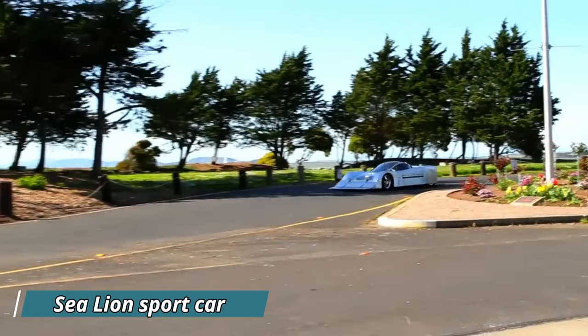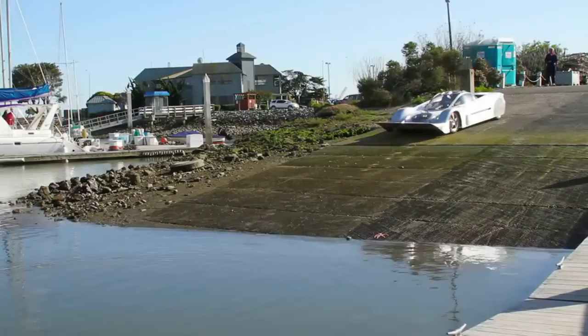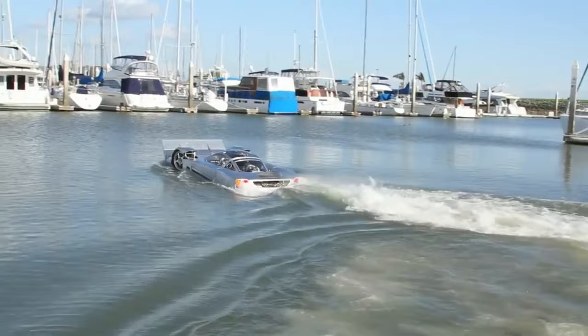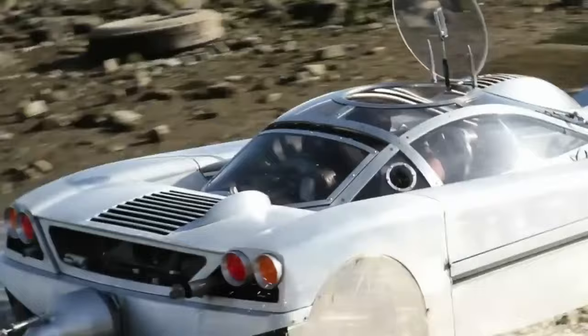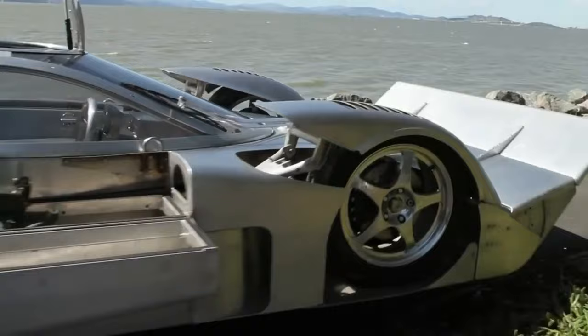Sea Lion: Buckle up for the ultimate thrill ride with the Sea Lion, a revolutionary amphibious sports car. This sleek machine isn't confined to the pavement. Imagine cruising down the highway with the wind in your hair, then seamlessly transitioning from land to water with the touch of a button. The Sea Lion boasts impressive performance on both terrains — its powerful engine propels it to exhilarating speeds on land, while cleverly designed retractable wheels and a hydrodynamic hull transform it into a capable speedboat. Whether carving up coastal roads or leaving a wake across the waves, the Sea Lion redefines freedom and adventure. However, pioneering technology and the exclusivity of owning a land-and-sea vehicle means the Sea Lion likely carries a hefty price tag, though the exact figure remains undisclosed.